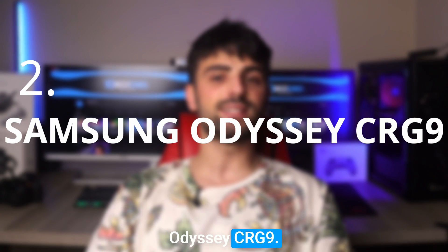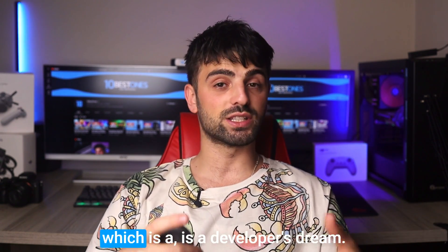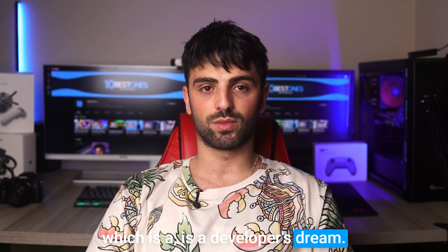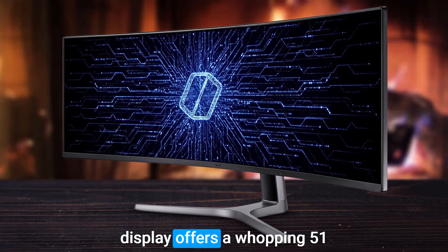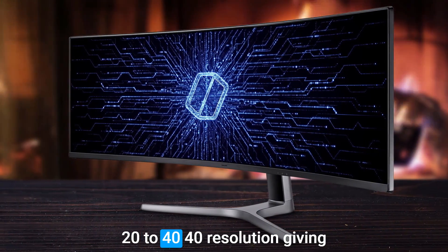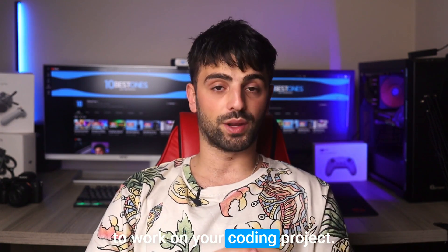Number 2: Samsung Odyssey CRG9. Let me introduce you to the Samsung Odyssey CRG9 monitor, which is a developer's dream come true. This massive 49-inch curved display offers a whopping 5120x1440 resolution, giving you plenty of screen real estate to work on your coding projects.